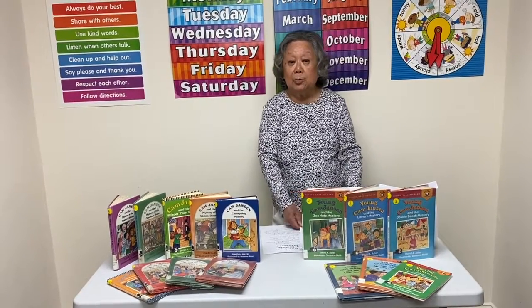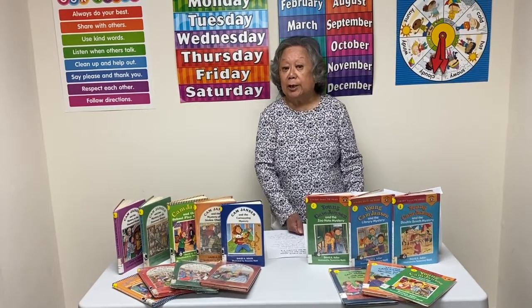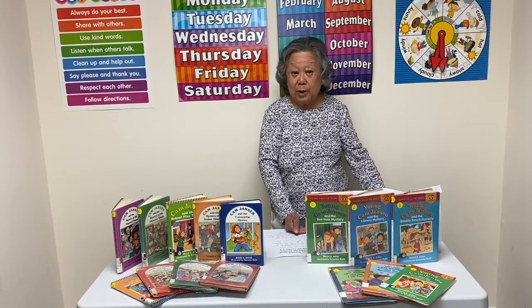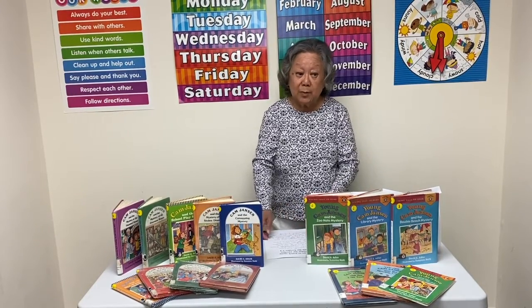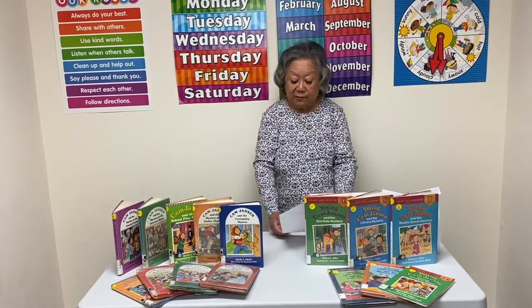Now that the library is open regular hours, you can come in and check any one of these books out to enjoy at home. Remember to watch again next Monday for another book talk for grades one to four.